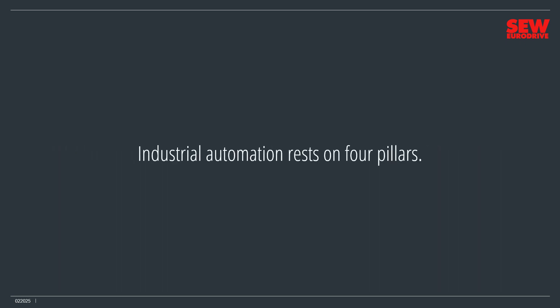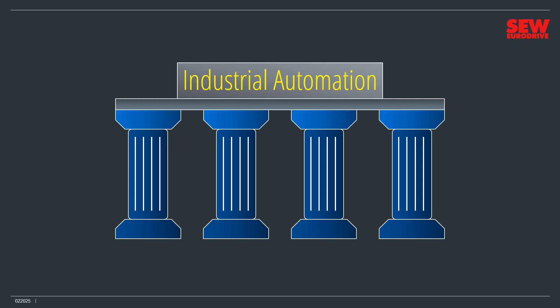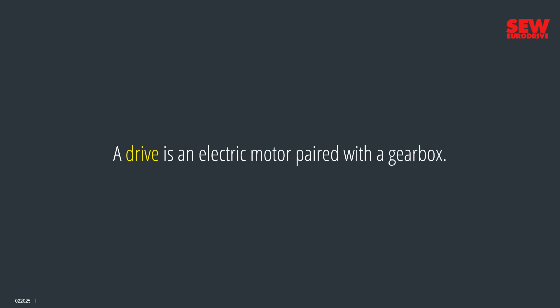Industrial automation rests on four pillars — Drives, Control, I/O, and Communications — which categorize the four technological services required for any automation system. Drives supply the motion that makes industry possible. Take away motive power and you can't have industry. A drive is an electric motor paired with a gearbox. While other power sources run certain industries, the electric motor is by a wide margin the most popular way of running a machine.